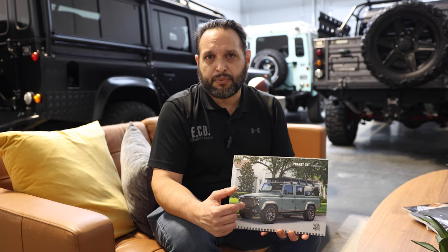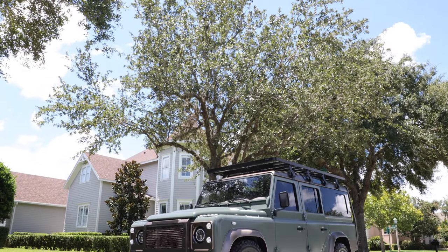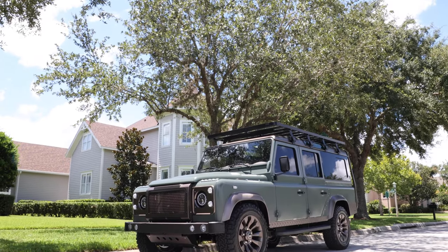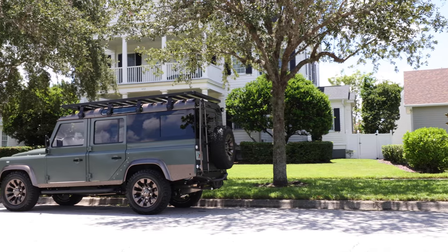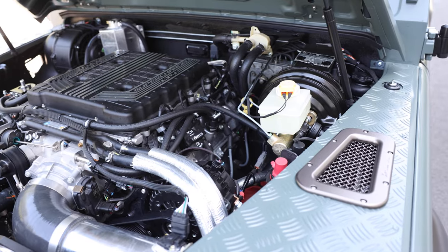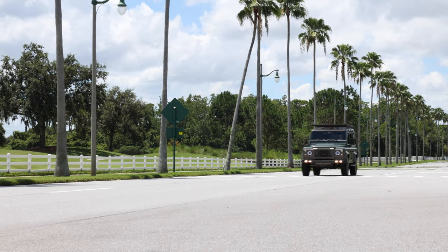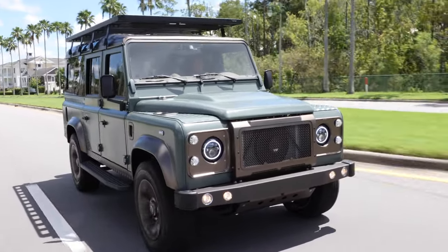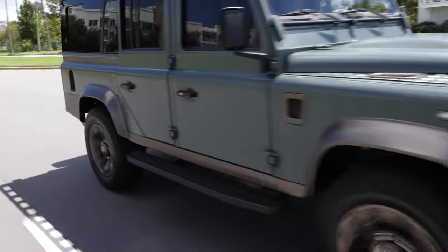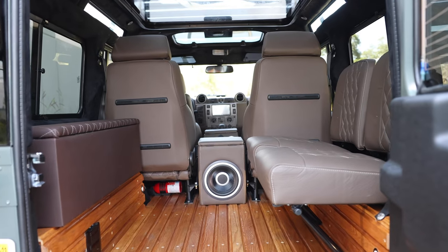Lastly, for December, we've chosen Project TNT. This is not only a stunning-looking Defender 110, but also one of the most powerful ones we've built to date. It's equipped with an LT4 GM V8 engine, 650 horsepower, mated to an 8-speed transmission. This car can propel 0-60 in under 5 seconds, which is amazing — talking about a Defender that couldn't do that at all back in the day.